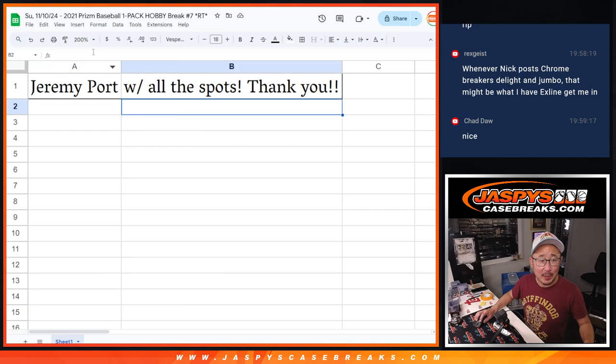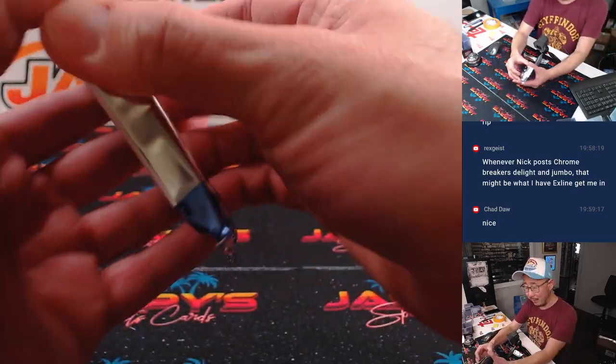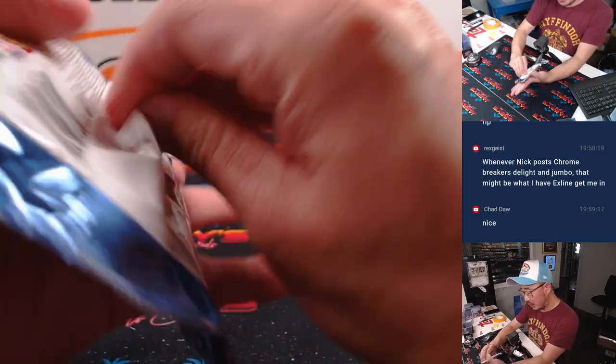Thanks, man. Thanks for grabbing all the spots. Appreciate it. And I asked Jeremy in the chat, he says yeah, go ahead and rip it. So there it is, 2021 Prism Baseball.